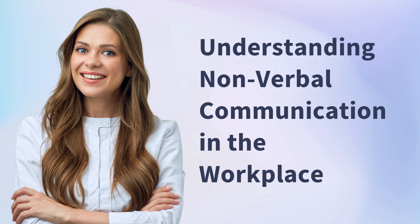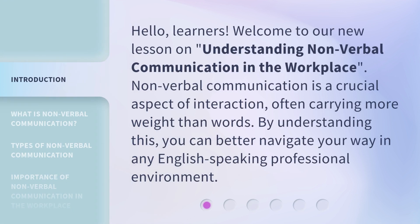Hello, learners. Welcome to our new lesson on Understanding Nonverbal Communication in the Workplace. Nonverbal communication is a crucial aspect of interaction, often carrying more weight than words. By understanding this, you can better navigate your way in any English-speaking professional environment.